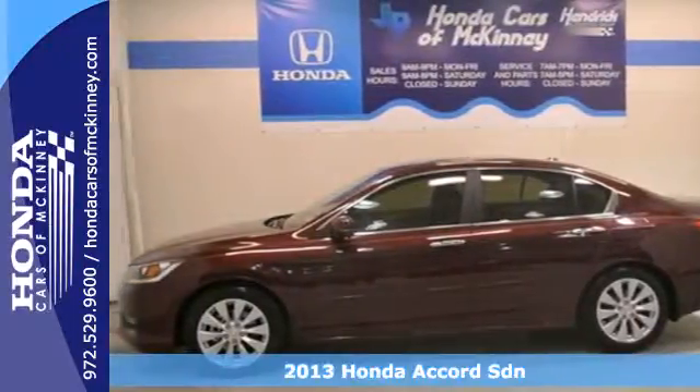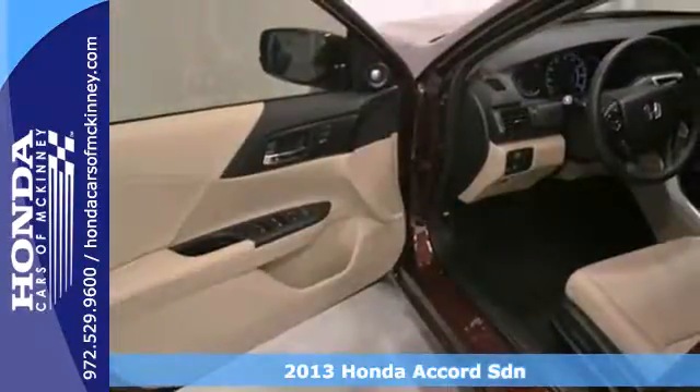Here's a 2013 Honda Accord — sporty, stylish, sophisticated.